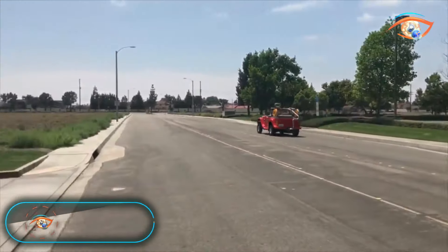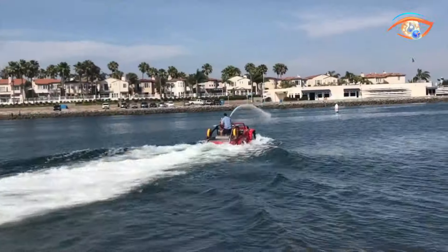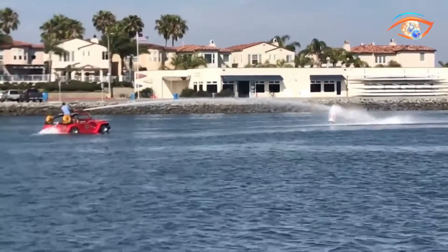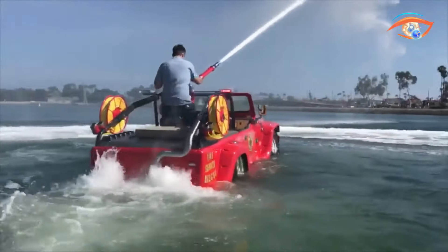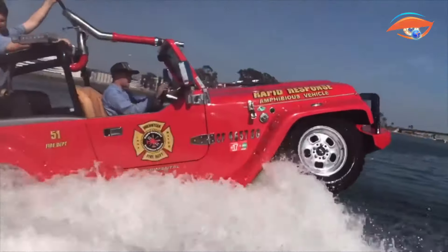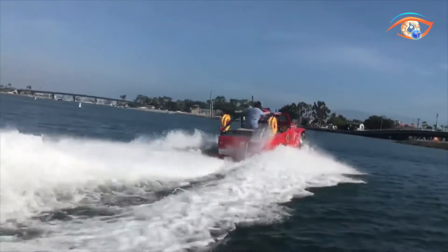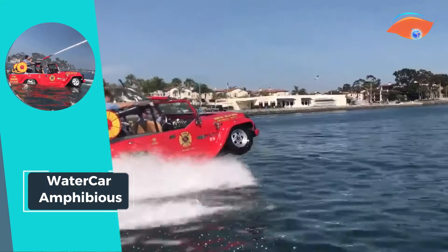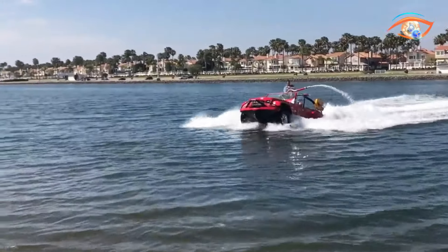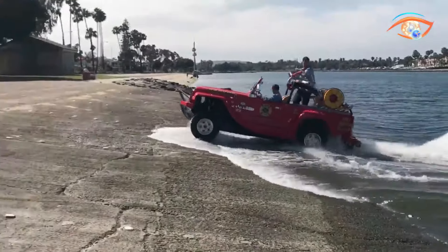The Water Car Amphibious is a remarkable all-terrain utility vehicle that effortlessly transitions between land and water, offering unparalleled versatility and performance. Powered by a rear-mounted Honda Acura 3.7-liter engine and a Panther jet boat-drive engine, it boasts an impressive 305 horsepower. This sleek vehicle doubles as a seaworthy 17-foot boat, capable of reaching speeds of up to 128 km/h on land and 70 km/h on water. Equipped with a touchscreen interface, it combines modern technology with practical functionality.